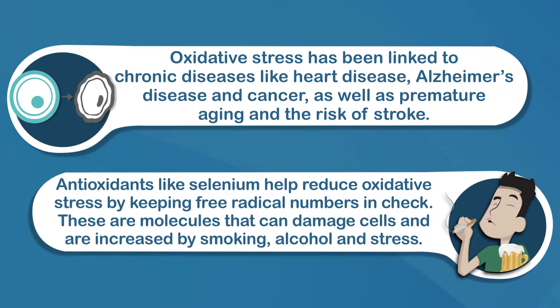Antioxidants like selenium help reduce oxidative stress by keeping free radical numbers in check. These are molecules that can damage cells and are increased by smoking, alcohol, and stress, to name a few factors.